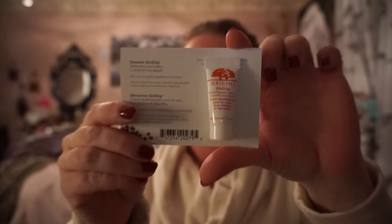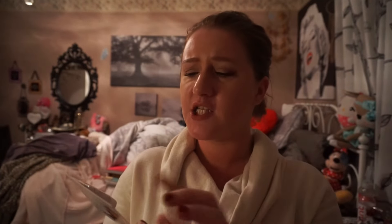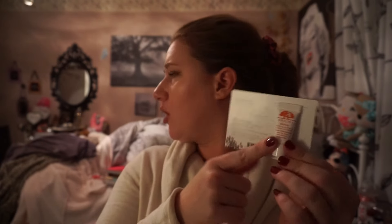Another 100 point perk — and I love this stuff — is this Origins Ginzing Eye Cream. I got one of these for free with a gift bag from Sephora last year and I'm still using it. It goes such a long, long way and it's so amazing. It instantly brightens the eye and feels really good. So I saw that for 100 point perk and I definitely wanted one more.